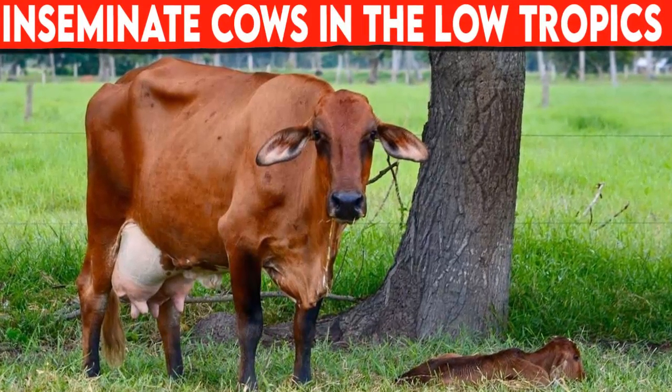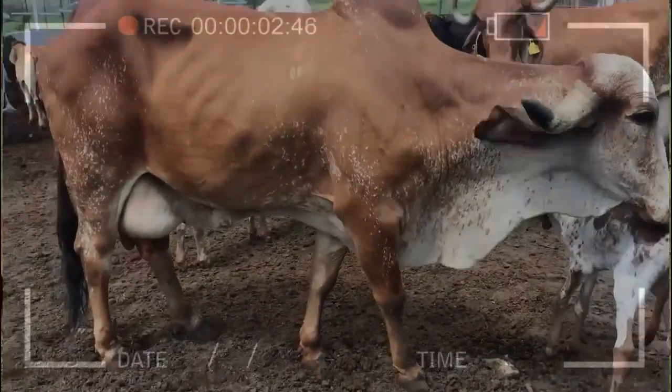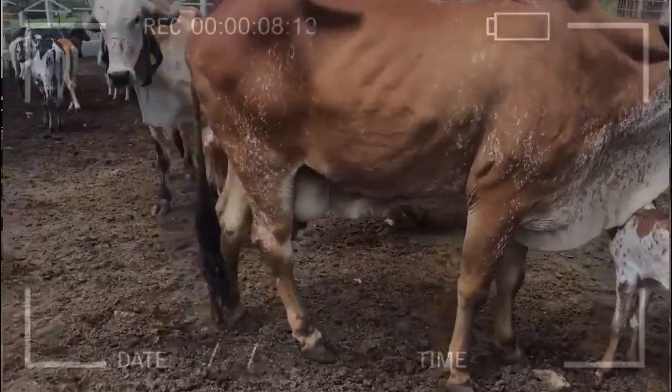Inseminating cows in the low tropics through artificial insemination can increase the number of cattle in the herd, save resources, and obtain successful lactations by allocating the capital that is destined for the maintenance of a bull.